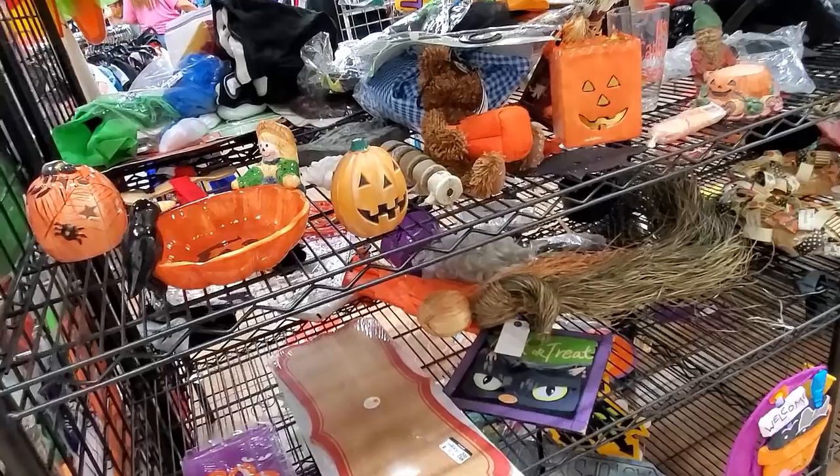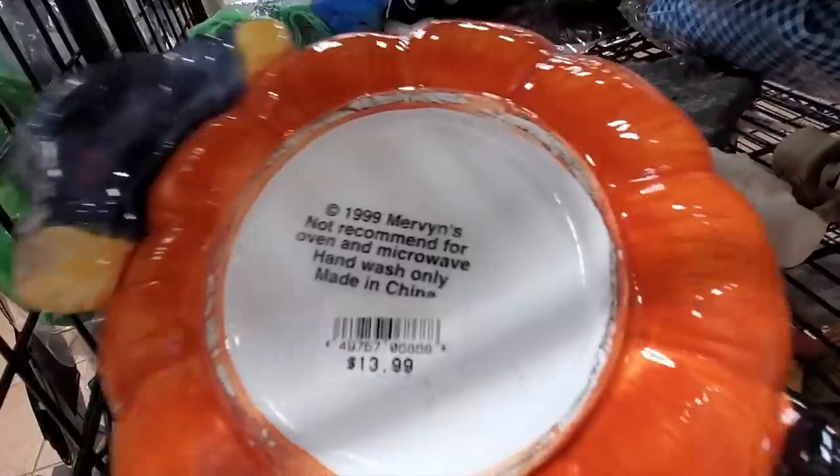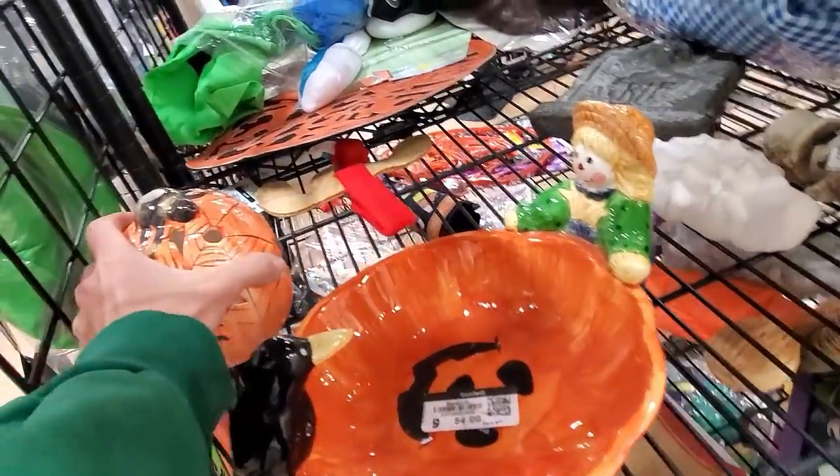Let's see what good is. Oh, that's too bad, that's broken. What were you? You were Mervyns. You're not Mervyns anymore.